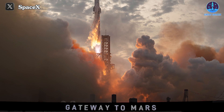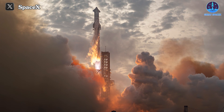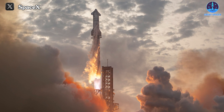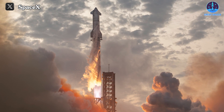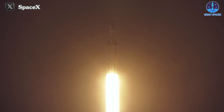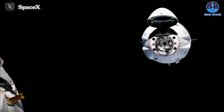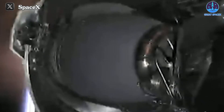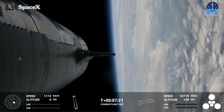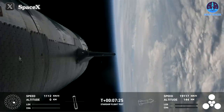The success of Starship IFT-3 heralds a multitude of promising opportunities for the future. For SpaceX, it signifies a continued demonstration of their unparalleled prowess in the aerospace industry. With Starship now officially joining their orbital fleet alongside the Falcon 9, Falcon Heavy, and Dragon, SpaceX's dominance appears poised to endure. While their previous rockets have already secured a stronghold in the orbital launch market, the advent of Starship — markedly more potent and progressively advancing — propels SpaceX closer to industry leadership.